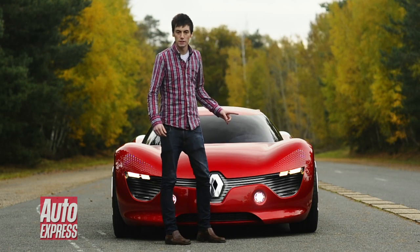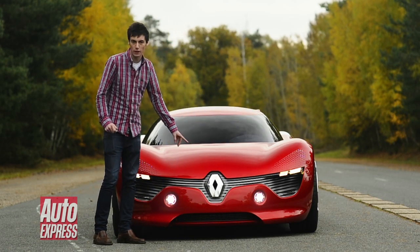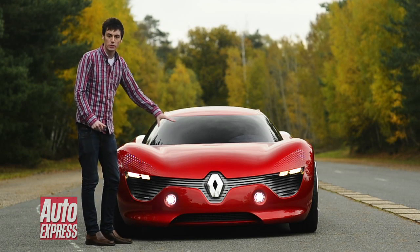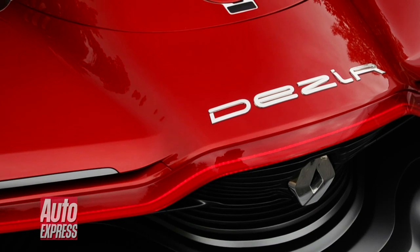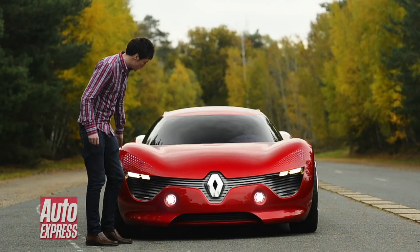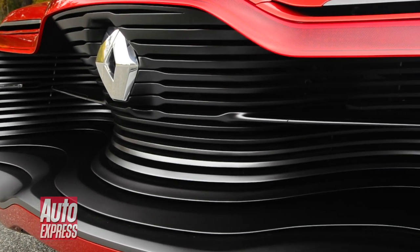Now it might not look like it, but this is a Renault. And if you don't believe me, take a look at that huge Renault badge in the middle there. It's all part of Renault's new design language. This is the first car — it's called the Desir — that's used the design language. And it includes this full-width front grille here as well, and you're going to see that on all future Renaults, like the Clio.